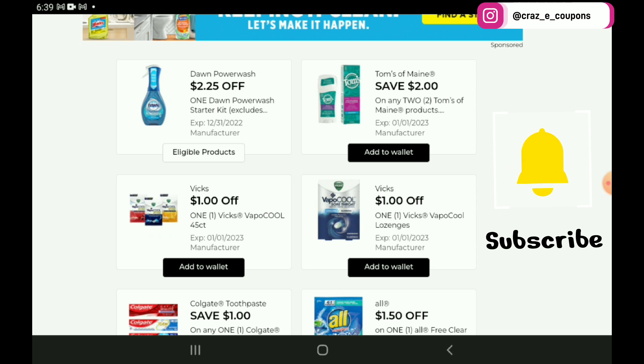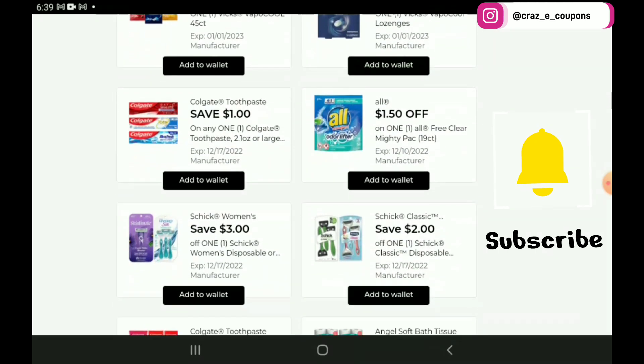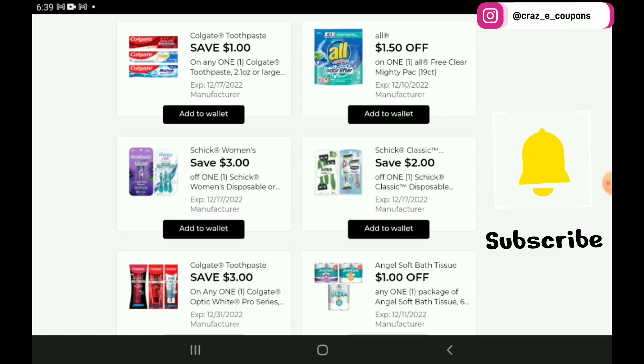We have a $2 off 2 for the Tom's of Maine products. If you want to pick up the Kids Toothpaste, those are priced at $4 — after the coupon you're going to pay $6 for 2. There's some more Vicks coupons. Then a $1 off 1 for the Colgate Toothpaste — it does work on the Max Fresh Toothpaste, priced at $3, so after the coupon you're going to pay $2.